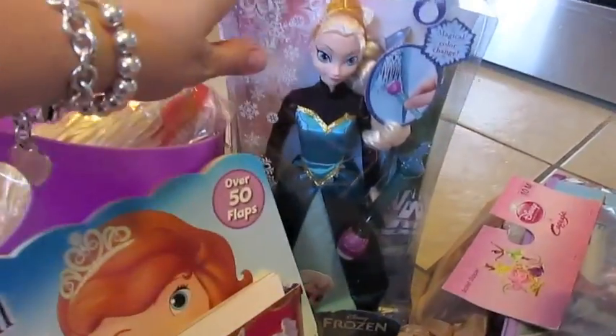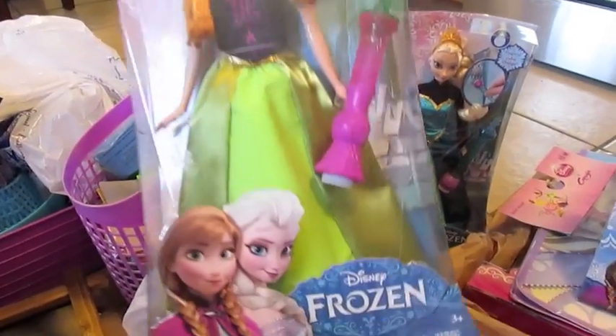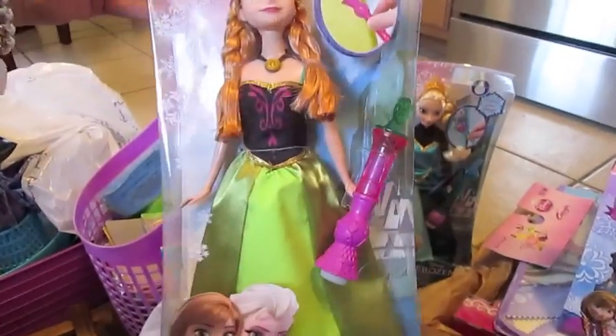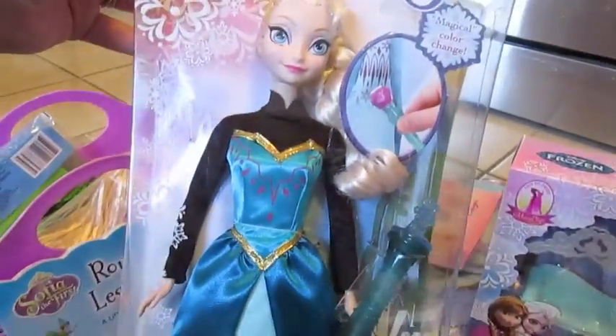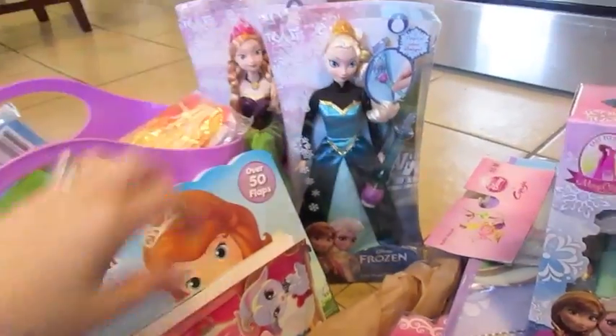At Target, they had these Frozen Barbie-style dolls out — first time I'd seen them at my Target. Stores must be getting more items in, or I'm just hitting it right this week. This is the Color Magic Anna; apparently the little wand does something with their dress. They had Anna and Elsa at my store — Elsa was next to last — but I was able to get one of each, so I grabbed both.